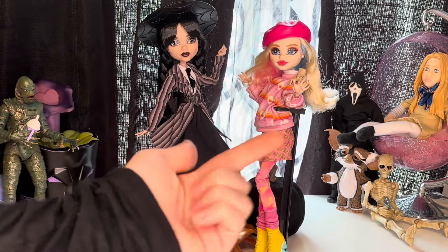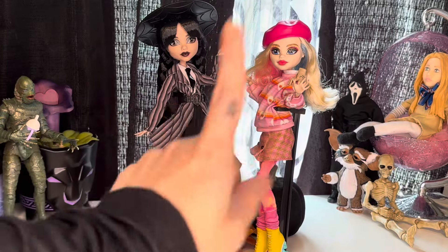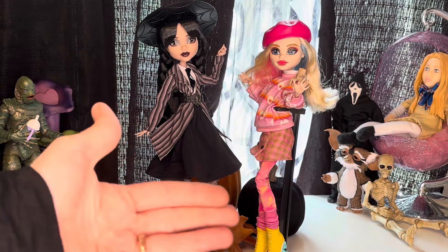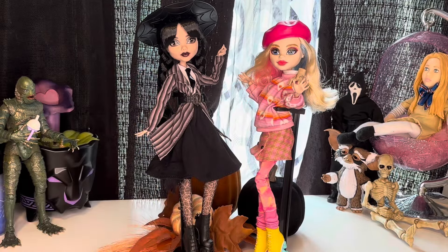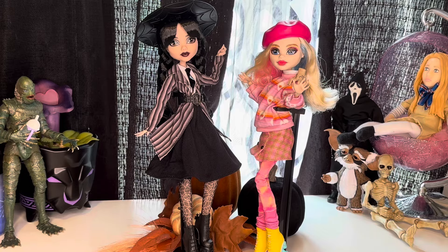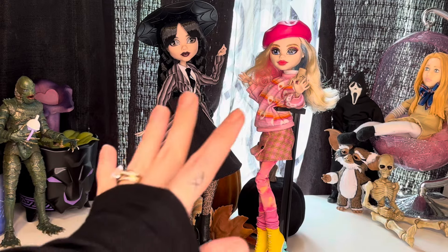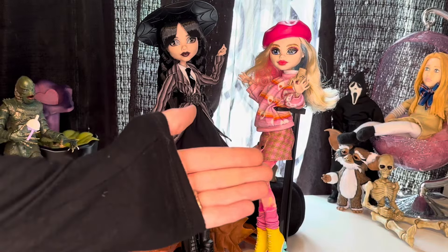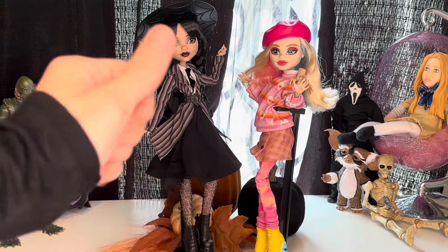Let me know what you guys think of the Monster High Wednesday dolls. The price is a little expensive — $40 for each doll — but I think it has to do with the licensing through Netflix and MGM, so that's probably where the pricing comes in. I will not be getting the Raven Wednesday because, sorry, $60-some dollars for a stiff sheer dress? No thank you. I can find a black dress on Amazon and put her in it.